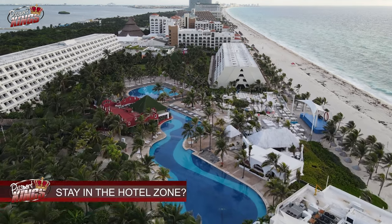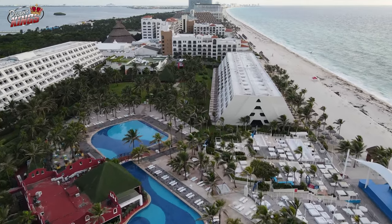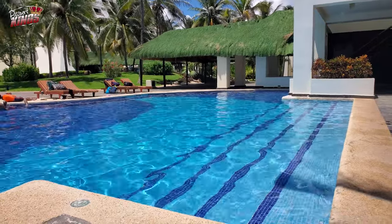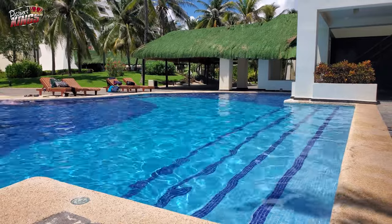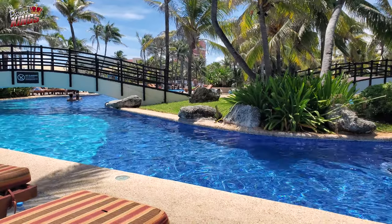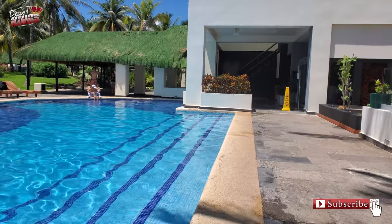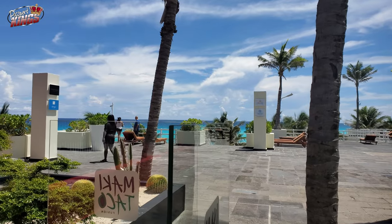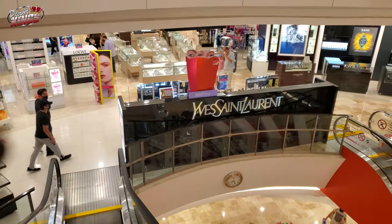Is it best to stay in the Hotel Zone Cancun? When choosing where to stay, it is important to consider what type of vacation you are looking for. If you want a more relaxing and secluded experience, the North may be the best option. If you want to be in the heart of the action, the Center is the place to be — that's where I stayed at the Pyramid at Grand Oasis. And if you want a luxurious and upscale vacation, the South is the perfect choice.